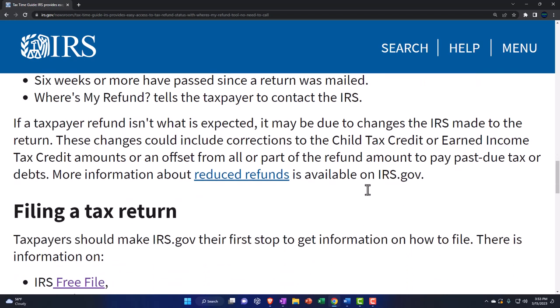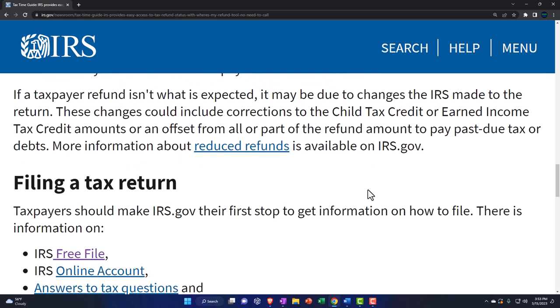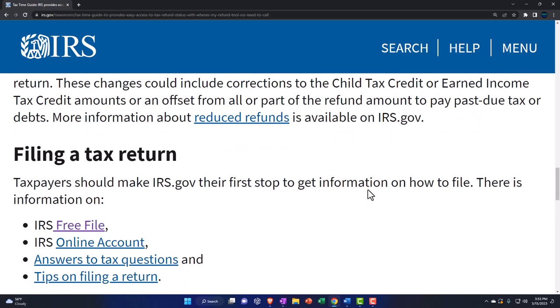Where's My Refund will tell the taxpayer to contact the IRS if needed. If a taxpayer's refund isn't what was expected, it may be due to changes the IRS made to the return — those jerks changed my return! These changes could include corrections to the child tax credit or earned income tax credit amounts, or an offset from all or part of the refund to pay past-due taxes. They kind of hold on to your refund and use it to pay the taxes due — or possibly your other debts. They're doing you a favor, paying your debts with your refund.